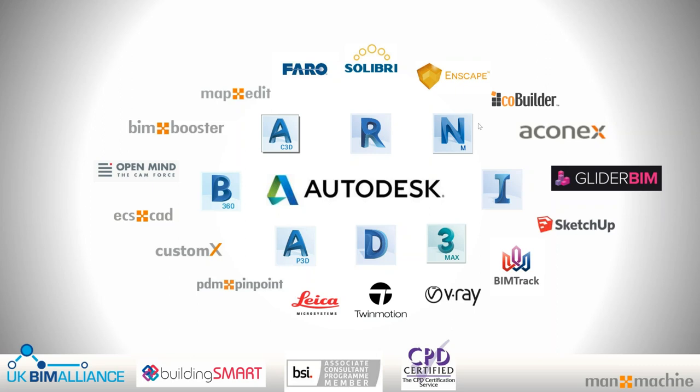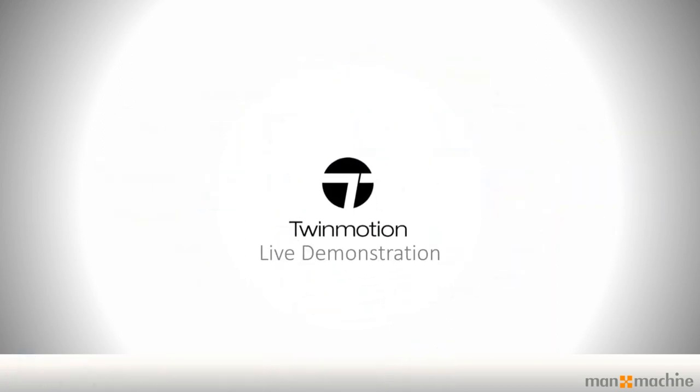Back to today — what we're looking at is Twinmotion, a visualisation tool brought to you by Epic Games. For those semi-familiar with the tool, it was released last year, initially free of charge, as they wanted to assess the market and see their capability to take it from gaming into the architectural and construction sides. We're really excited about the quality it offers compared to other tools and its ease of use. I'll hand over to Robin for a live demonstration.